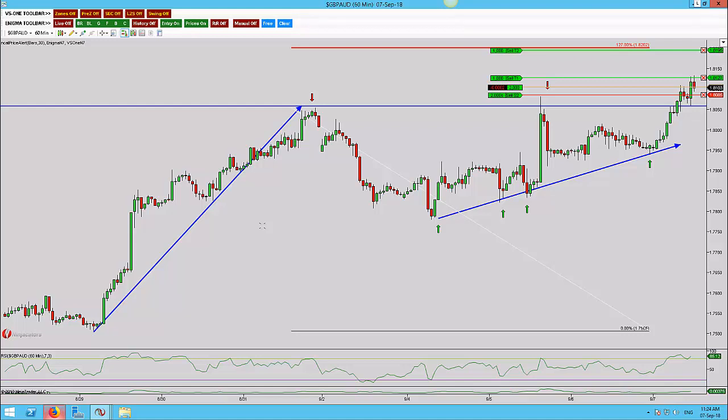Here we are on the Pound Aussie. It's a trade that I've just got in live. I've actually just bought the market and I want to talk you through why I've done this.